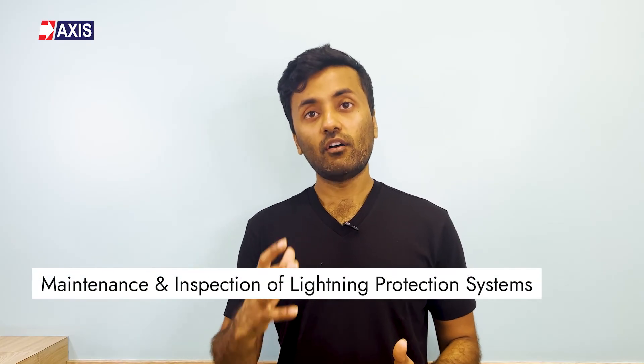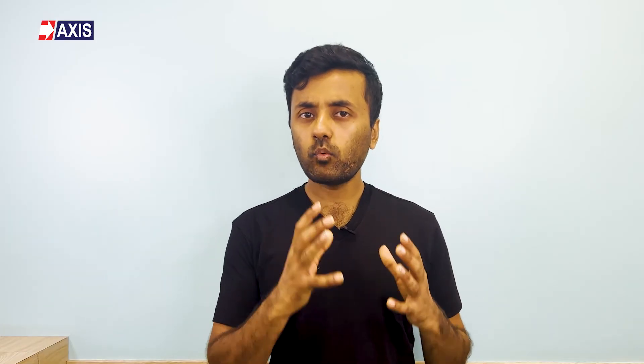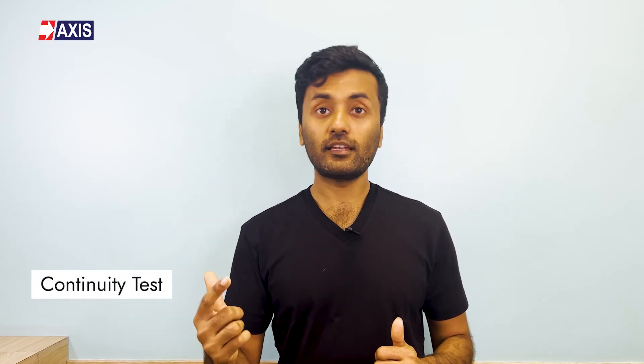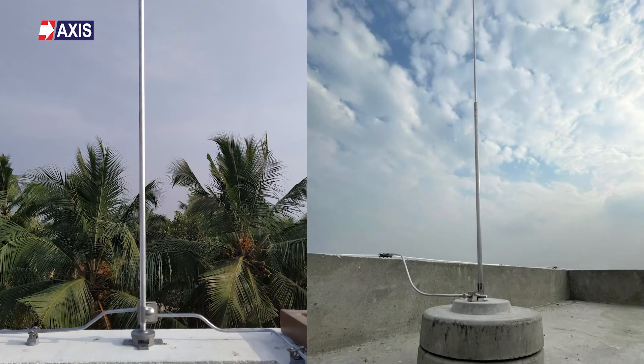Complete records should be maintained of all inspection and maintenance procedures. I hope you now have a clear idea about the importance of maintenance and inspection of lightning protection systems, the different stages where testing is required, and the key parameters that need to be tested. The key takeaway is that regular maintenance and inspection should never be avoided. Ensure that tests like the earth resistance test and continuity tests are carried out only by a competent or authorized engineer in accordance with IEC 62305 part 3 standards. At AXIS, we have a team of 40-plus engineers to help you in designing, installing, and testing your lightning protection system.